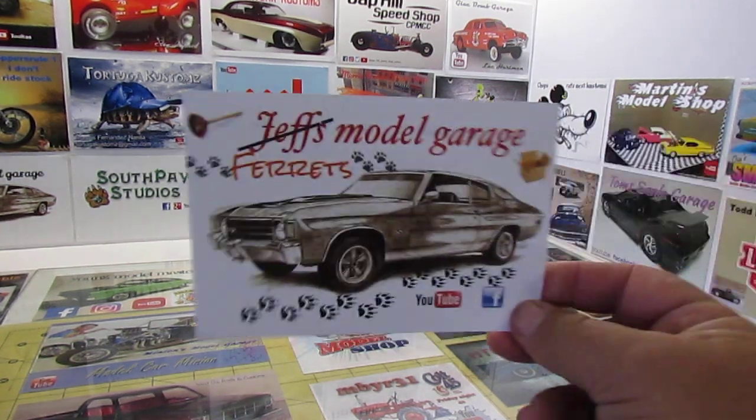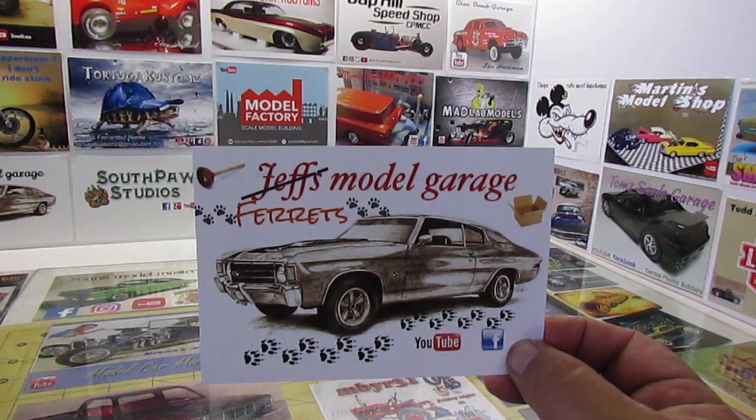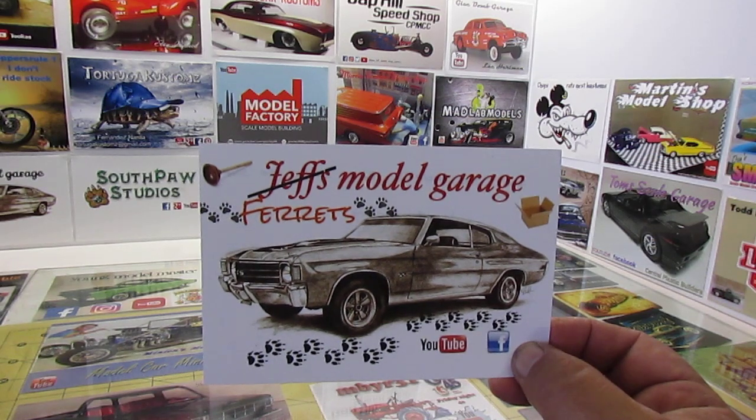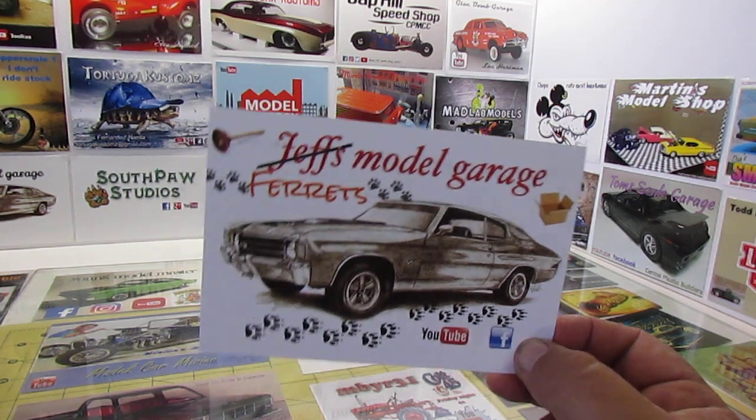Then this card came in. Best I can determine, the takeover is complete and the ferrets are now running the model garage. The Jeff's name has been crossed out and we've got ferret tracks. Thank you, ferrets. Appreciate it.